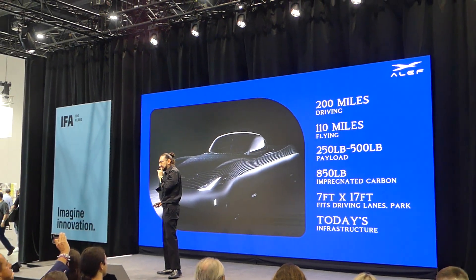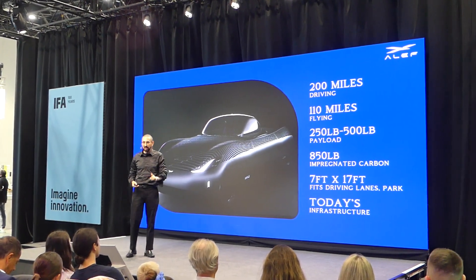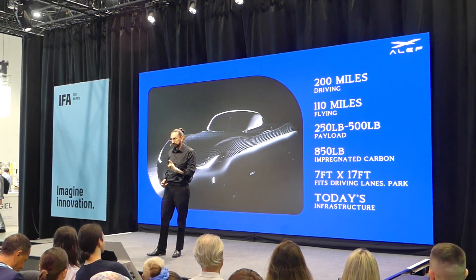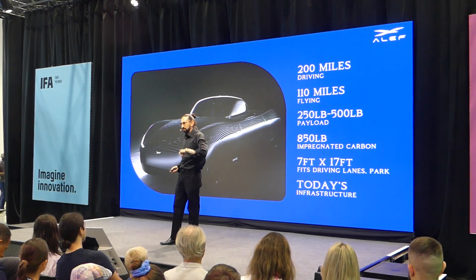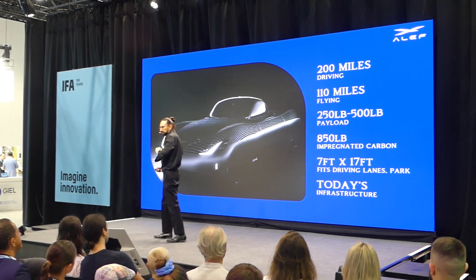Now, according to our calculations, the numbers were more than enough for over 92% of the commute, which means over 90% of the commute is between 10 and 30 miles, and over 95% of the commute is a one or two person vehicle.